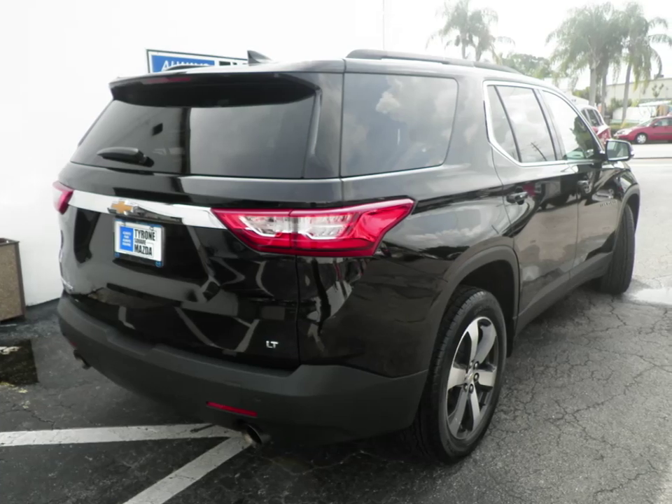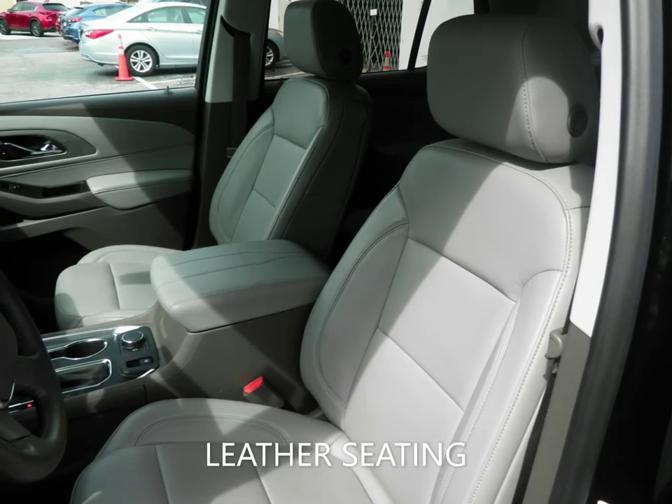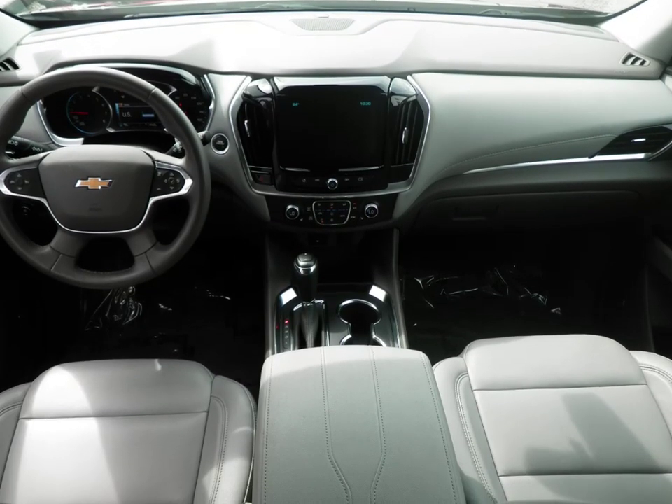With features like navigation, leather seating, backup camera, Bluetooth, power driver seat, keyless entry, and a host of other features to make sure you travel in comfort.